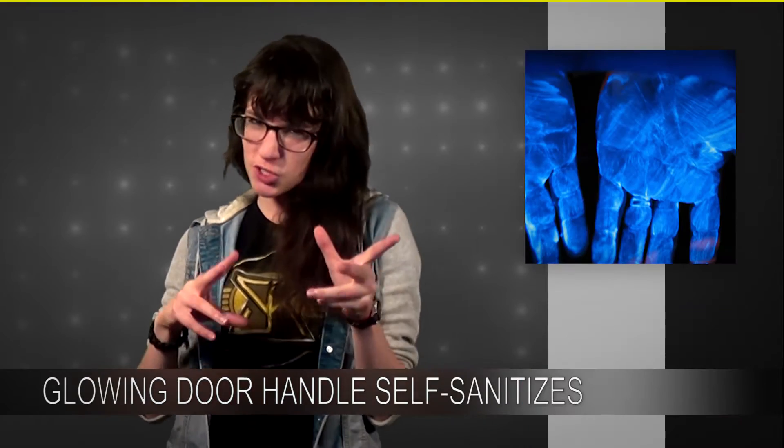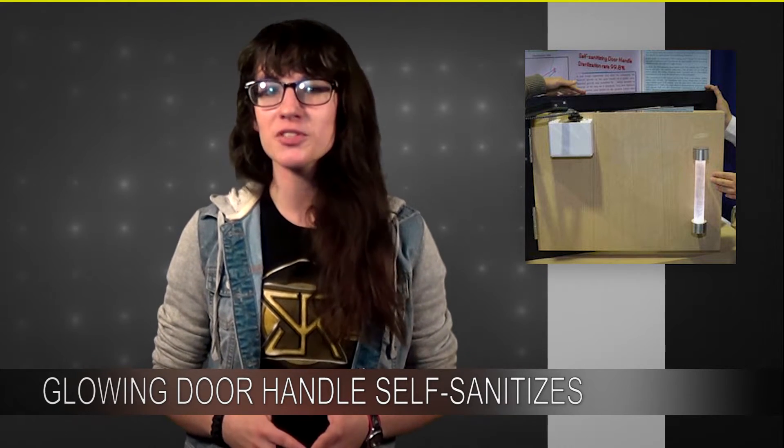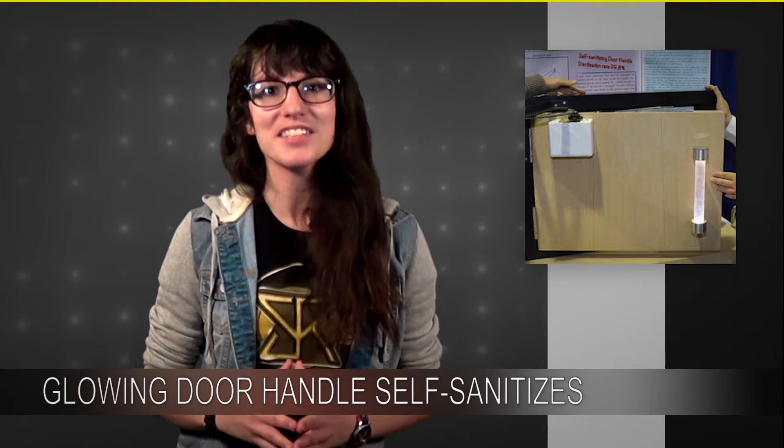If you have fears of touching gross bathroom door handles, I have some good news for you. At the Intel International Science and Engineering Fair last May, two students presented a door handle that cleans itself.